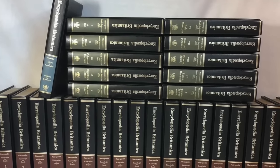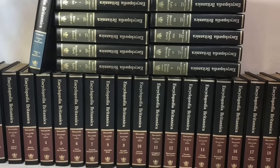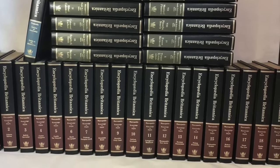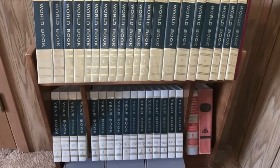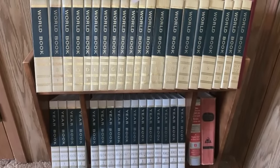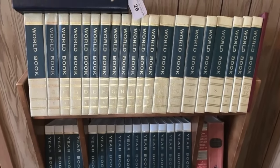1980s parents invested a lot of money in a set of encyclopedias that filled their kids' brains with lots of knowledge. There were facts on just about every subject, and these books were perfect to help with schoolwork. The only problem was they were outdated nearly as soon as they were printed. Nevertheless, many homes had a special shelf to display these prestigious books. With the expensive cost of buying a new set, many households had outdated books, but they were still a classic 1980s fixture.